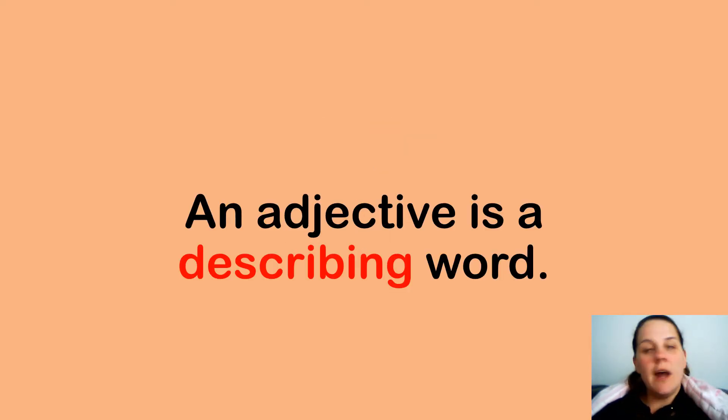Just remember, an adjective is a describing word. So if you need to, go and run and get your pen and paper so you can write down your sentences to upload to Class Dojos later.